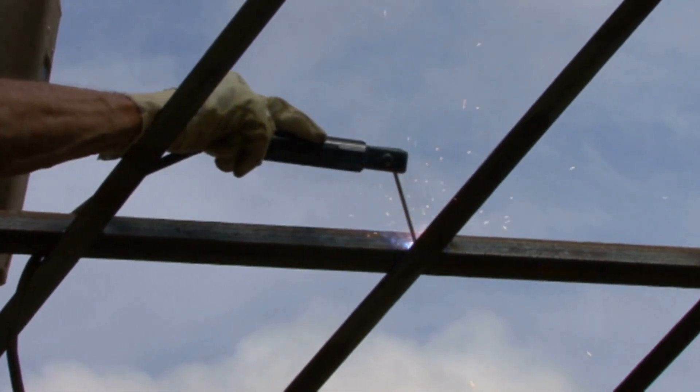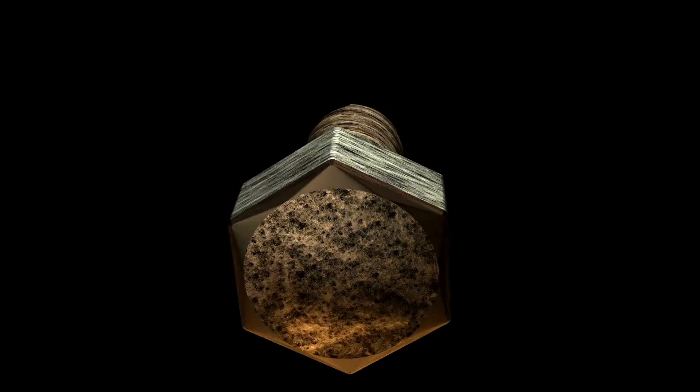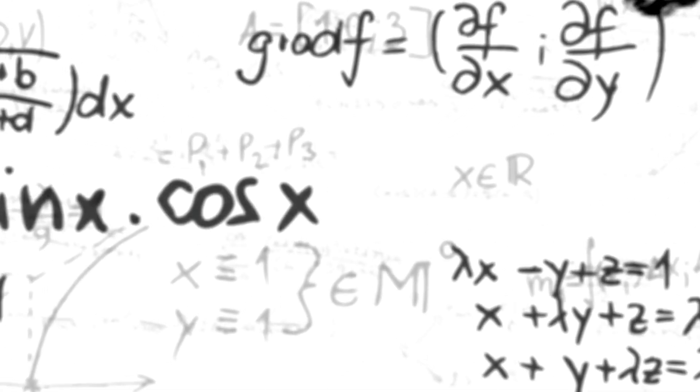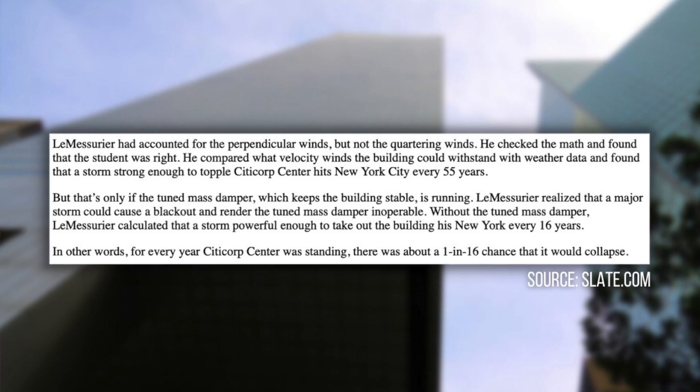Obviously, this totally freaked LeMessuire out, and at first he actually dismissed the student and said that she and her professor just didn't know what they were talking about. But this call did get into his head, so he went on to do some calculations of his own. What he discovered was horrifying: the support system he originally designed called for welds to hold the building structure together, but the developer later opted to use bolts instead of welds to save money. This simple variation made a huge difference in structural integrity. William flew out to his lake house on Sebago Lake in Maine to do calculations, and confirmed that in its current condition, it was very realistic for winds to knock down 601 Lexington.